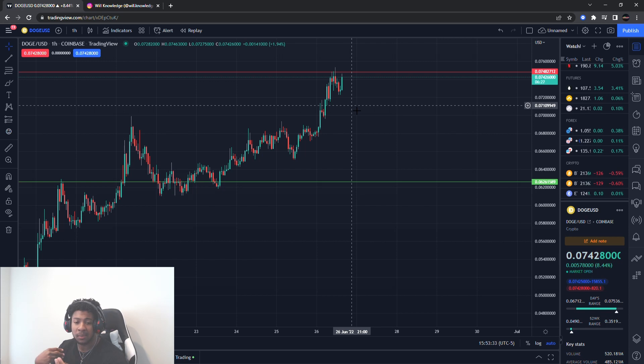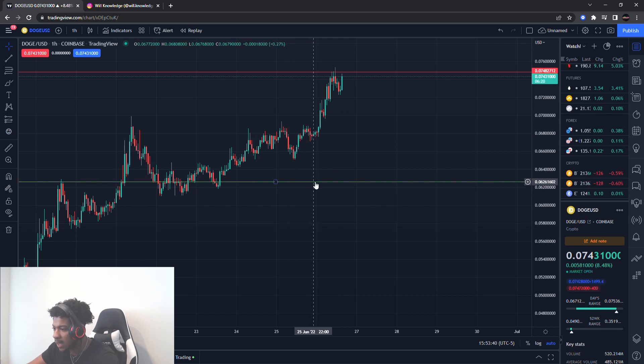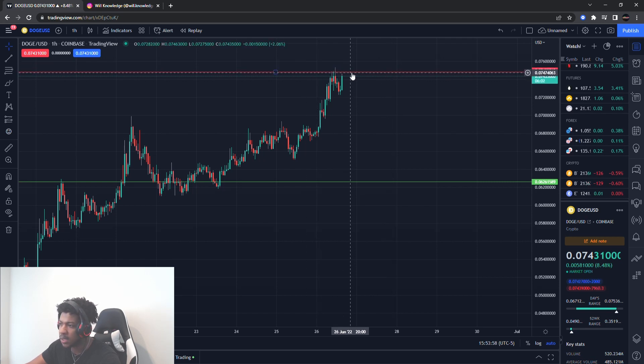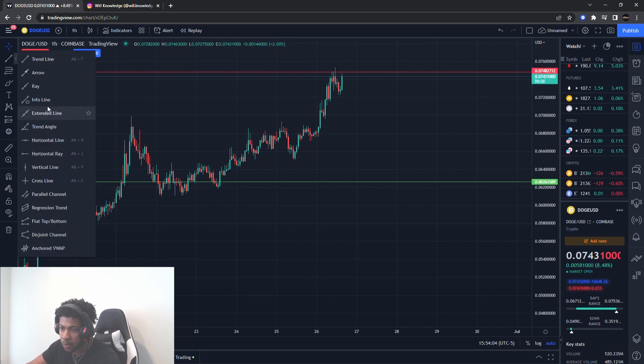Not financial advice, just letting you guys know what I'm looking at — key levels and stuff like that. The old buying level I gave you guys was right around 0.6, so six cents. You can tell the buying pressure there was a perfect entry, kind of at the bottom of that run. And then notice where this run is starting to see resistance — right at that resistance level I gave you guys, which was about seven and a half cents.